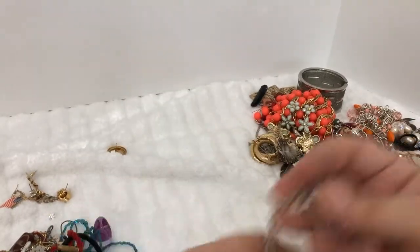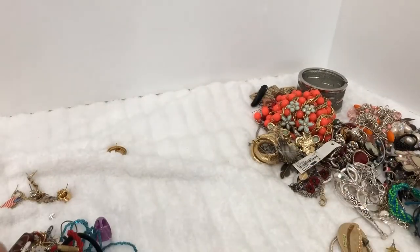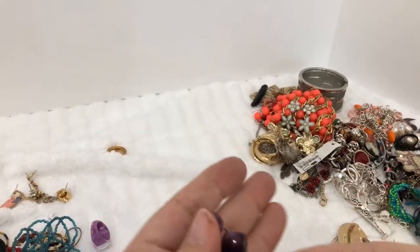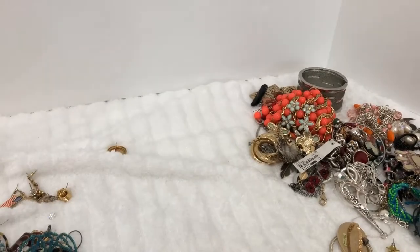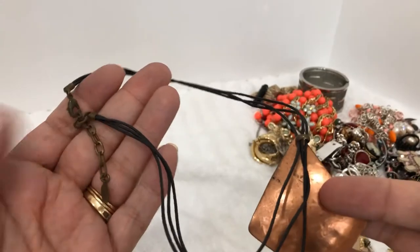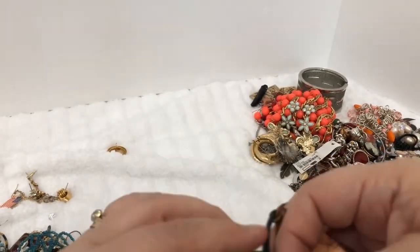It's like a little prism dangling off the end of this chain. Stretchy bracelet, a purple little plastic ring. This is a copper pendant with a lot of wear to it.